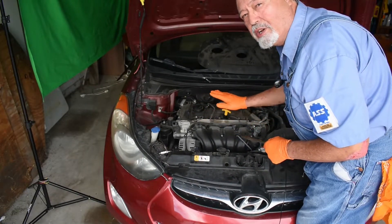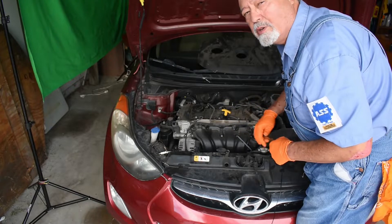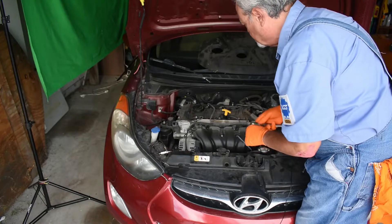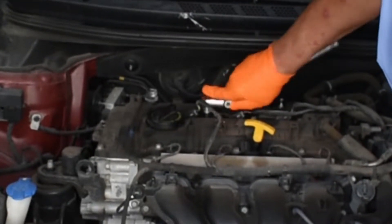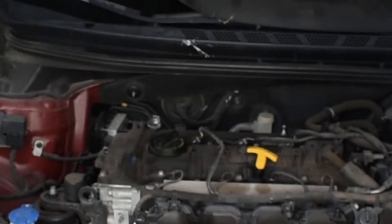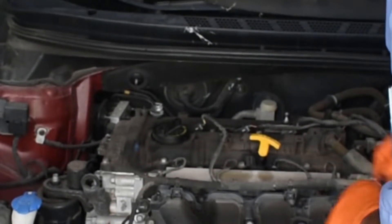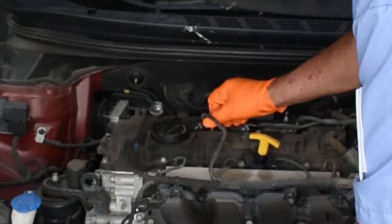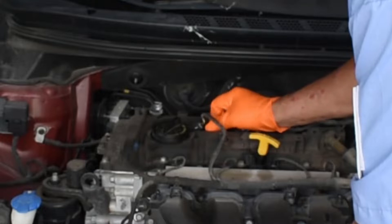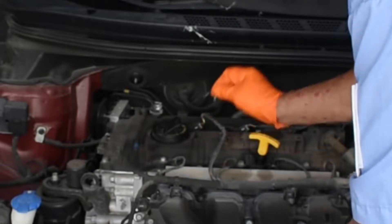Everything is easy on this one, and it's a good demonstration so you can get the basics down. The coil in this case is held in place by a 10 millimeter bolt. I'm going to remove this bolt — being careful not to drop it or lose it. The bolt's going to be important, so I'll put it somewhere secure.